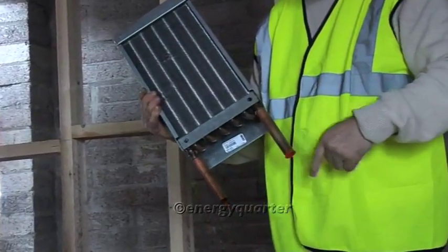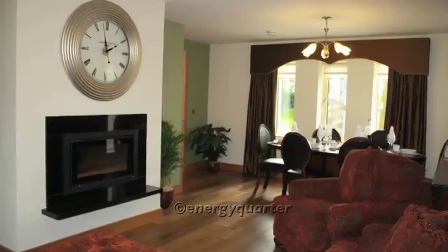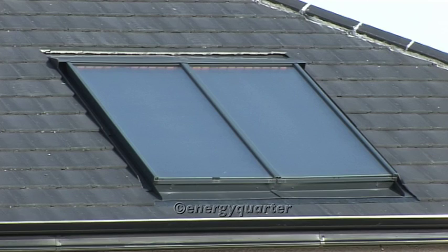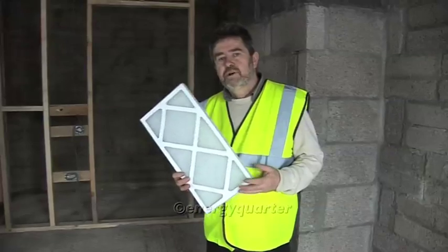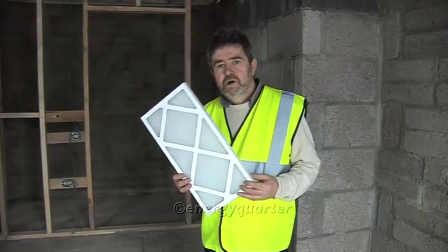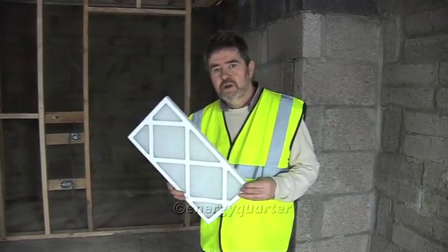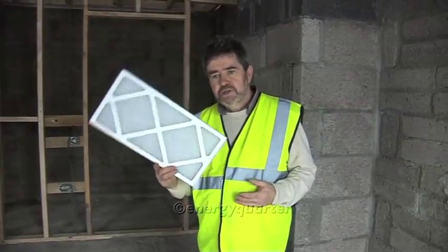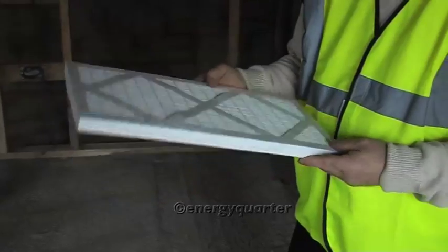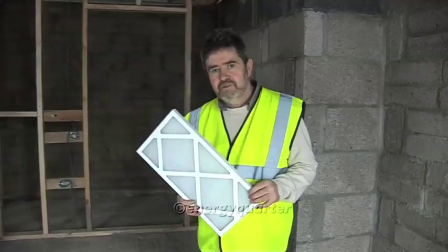The source of hot water in this case is a 1,000-litre buffer tank, which takes its heat from a combination of a wood stove and solar panels. As well as comfort and efficiency, your HRV unit also gives you one more very important benefit: good indoor air quality. It does this by using filters that both clean the air and keep the heat exchanger itself clean and efficient.